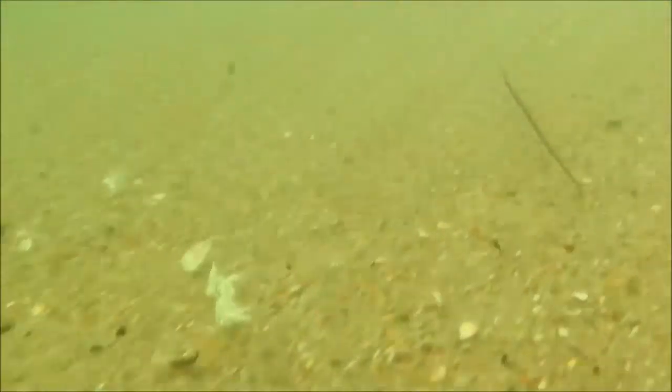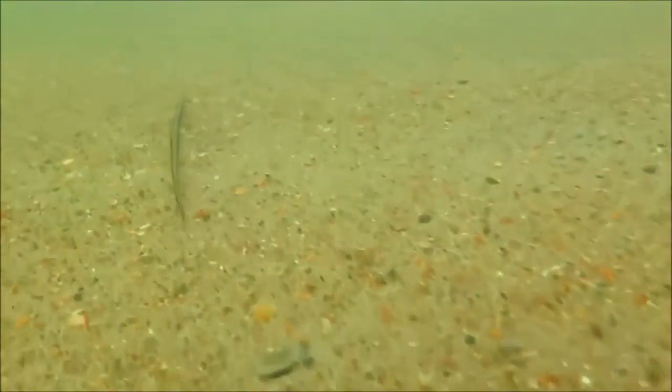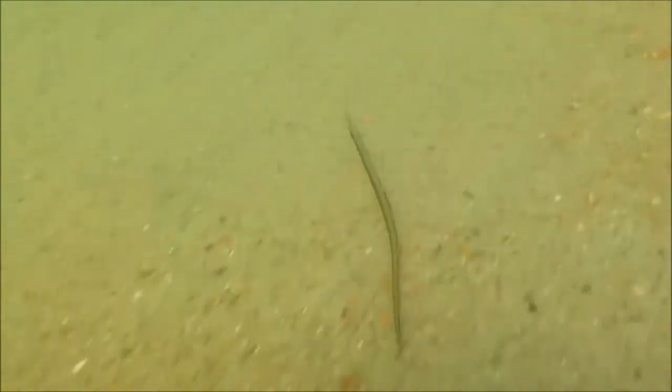I was surprised to find an estuarine species, the pipefish, drifting amongst the debris here too.